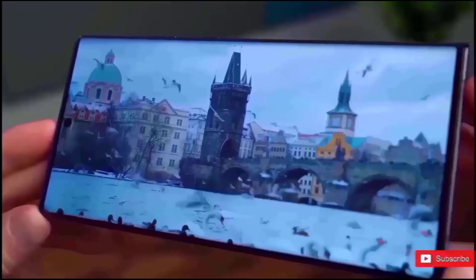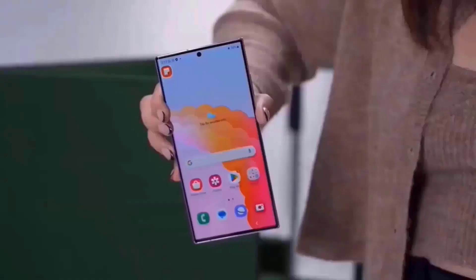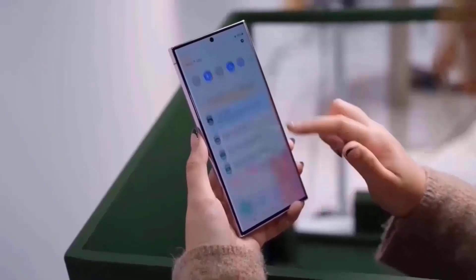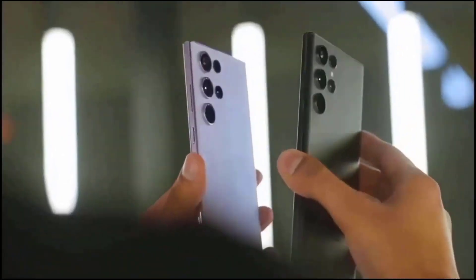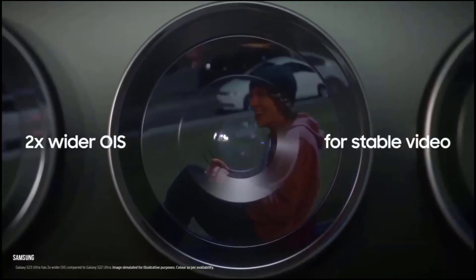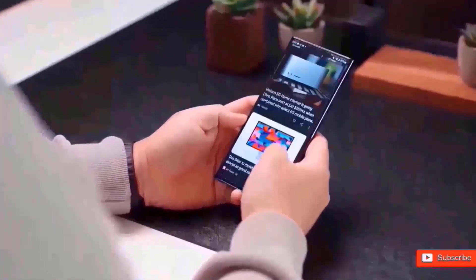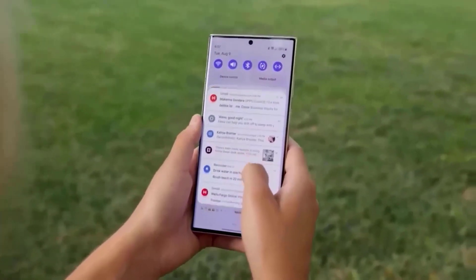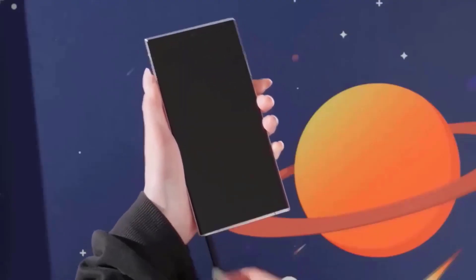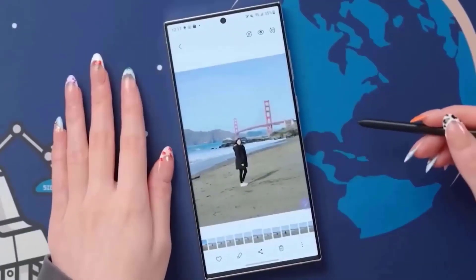Early testing highlighted flaws such as uneven camera performance and poor image quality at zoom settings more than 10x on the Galaxy S24 Ultra compared to the Galaxy S23 Ultra. The Ultra variant also seems to have significant thermal throttling when pushed to its limits for extended periods of time, despite the addition of a 1.9x bigger vapor chamber to whisk heat away from the new Snapdragon chip, which is notably absent on the Exynos-powered Galaxy S24 and S24 Plus.